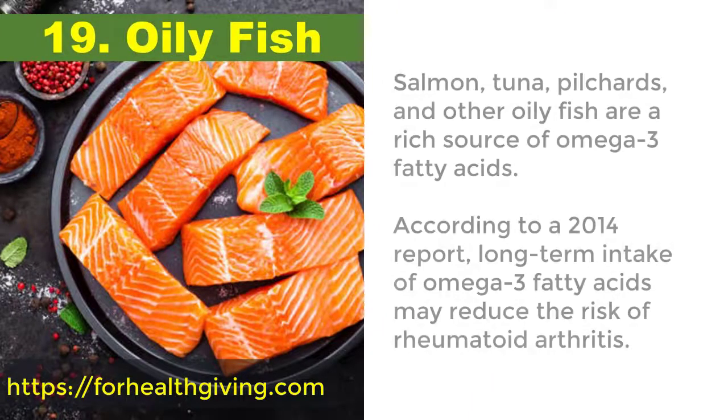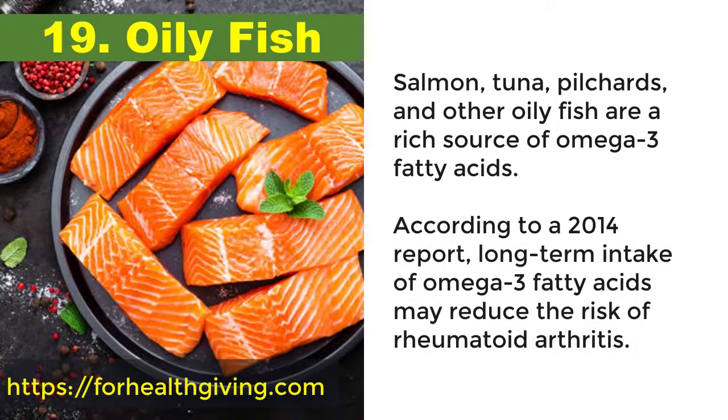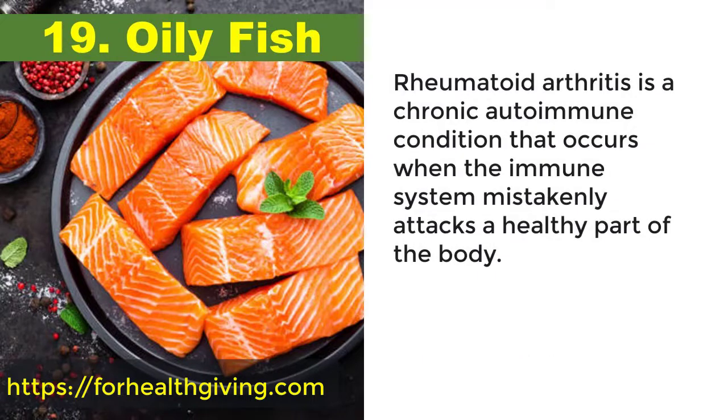19. Oily fish. Salmon, tuna, pilchards, and other oily fish are a rich source of omega-3 fatty acids. According to a 2014 report, long-term intake of omega-3 fatty acids may reduce the risk of rheumatoid arthritis, a chronic autoimmune condition that occurs when the immune system mistakenly attacks a healthy part of the body.